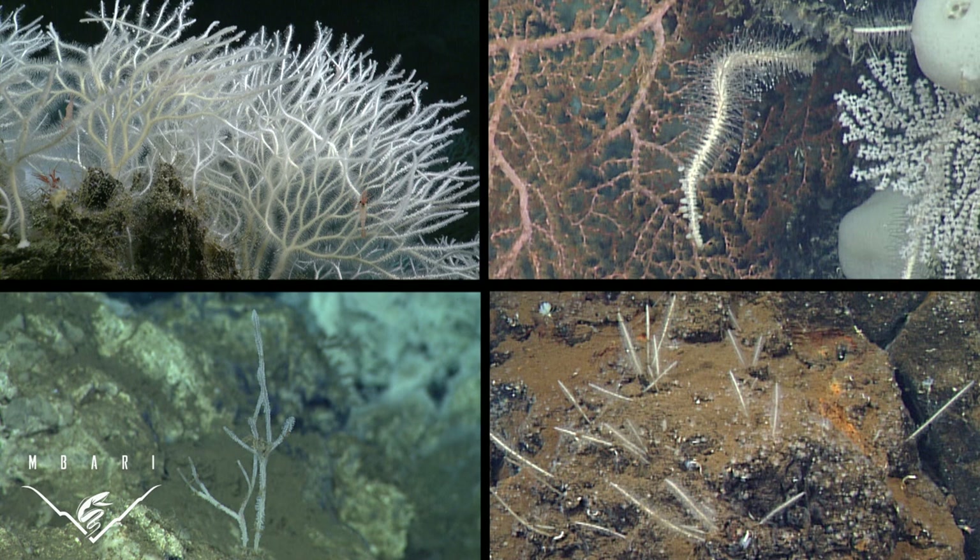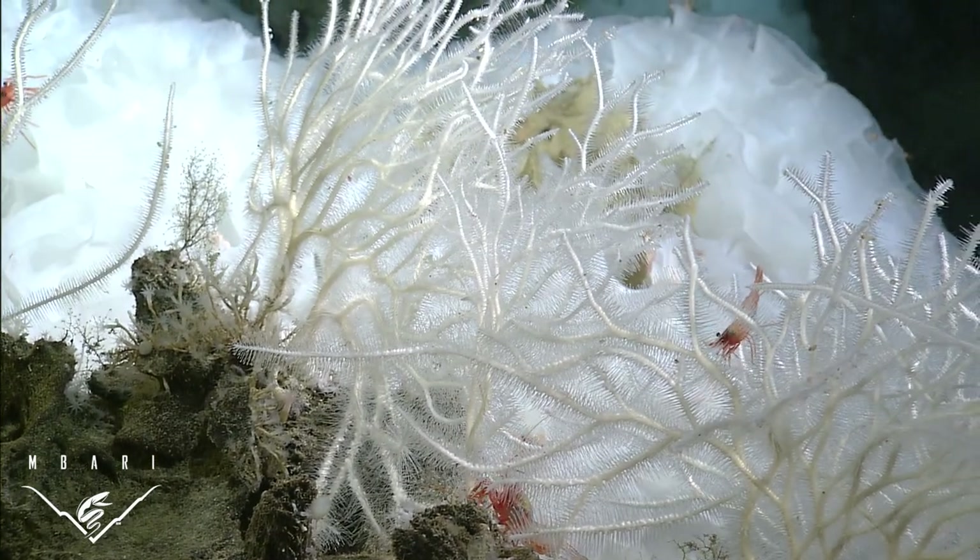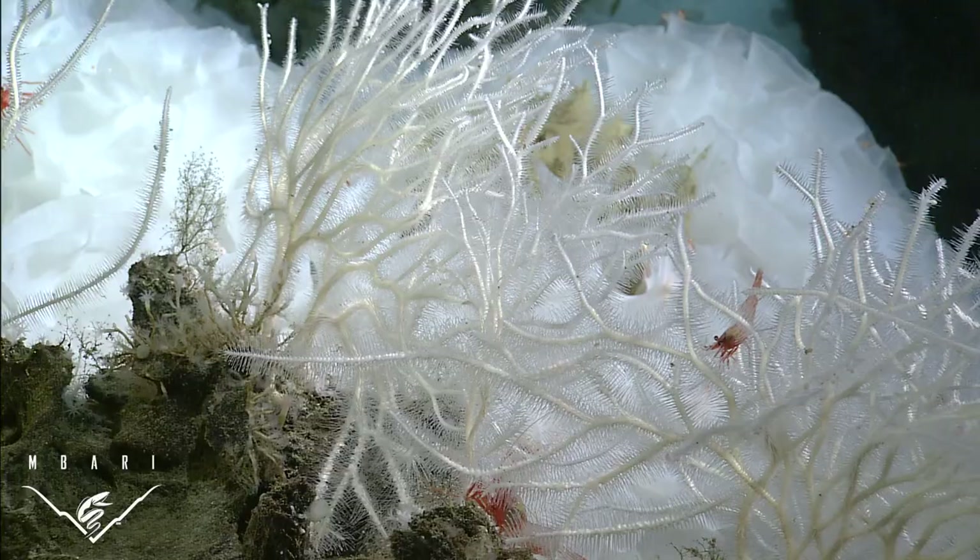In our continuing quest to explore the diversity of animals in the deep sea, four new carnivorous sponge species from the family Cladorhizidae have just been described. This group of sponges is remarkable because its members have developed some very unique feeding strategies.